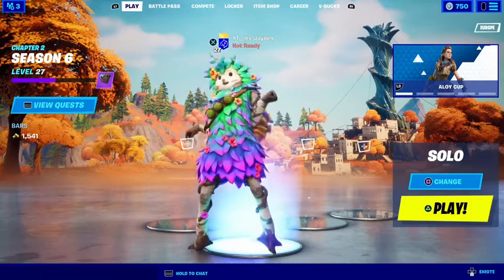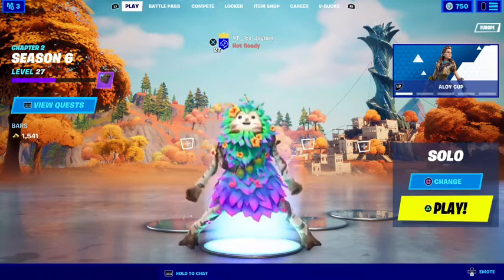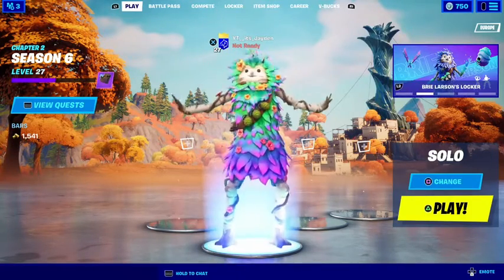Here it is in the locker with the skin. Very epic.